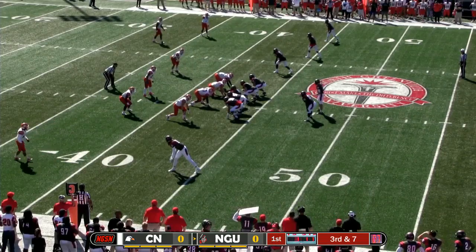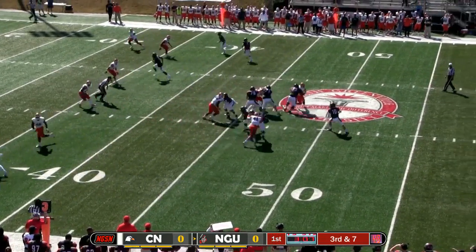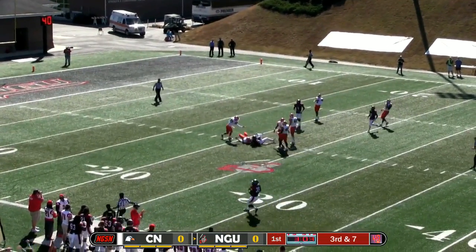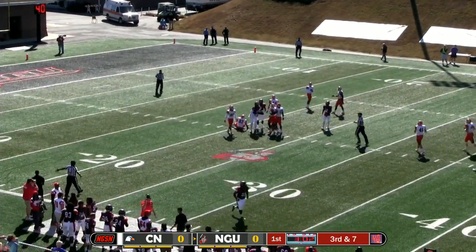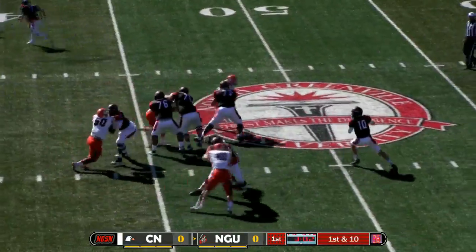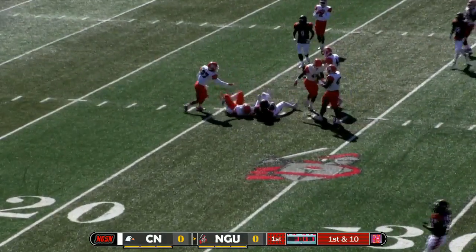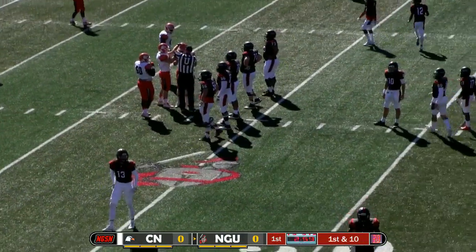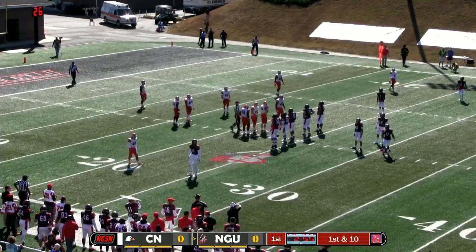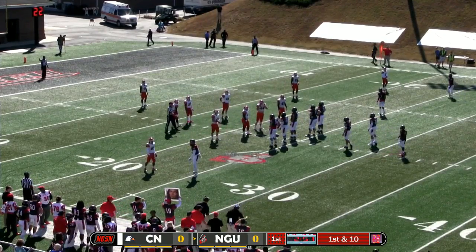Now it turns into a shotgun snap. Hunter takes it, drops back, looks to pass, throws over the middle — it is complete to Mason Sanders, who jumps up and snags that one out of the air. The first pass today for North Greenville is good, down to the Carson Newman 23. Mason Sanders came into the game with almost 500 yards receiving, and those guys were showing him great respect — way off the line. It was just a beautiful slant route on that left side.